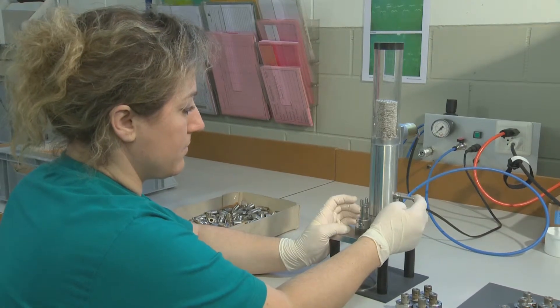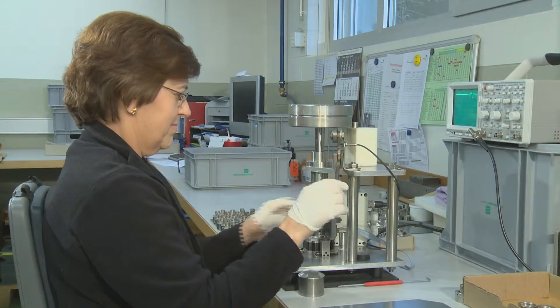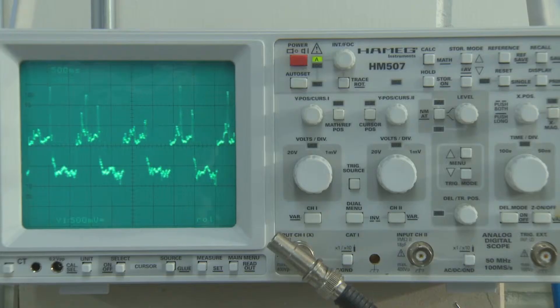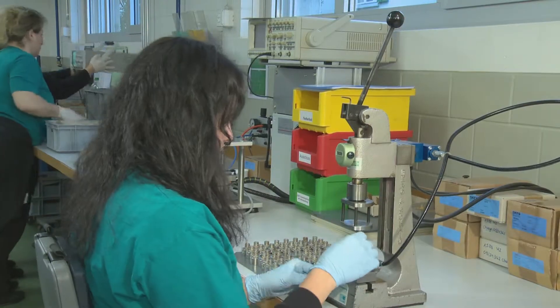The nuts are being filled with balls. Sixty million balls are kept in stock. After testing functionality with an oscilloscope, grease is forced into the unit to ensure a long life.